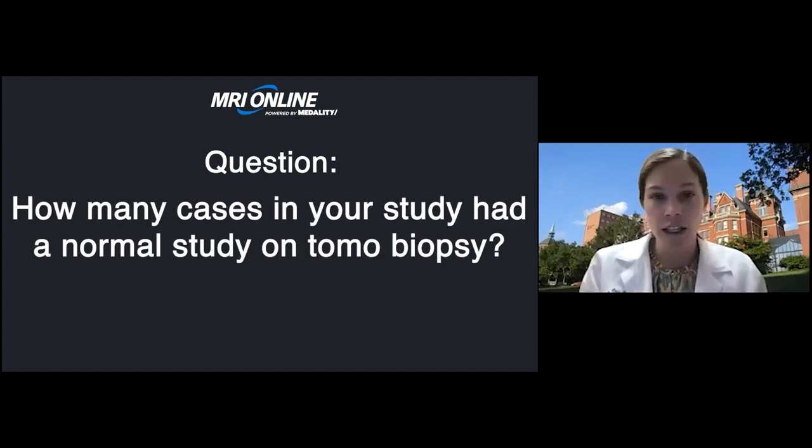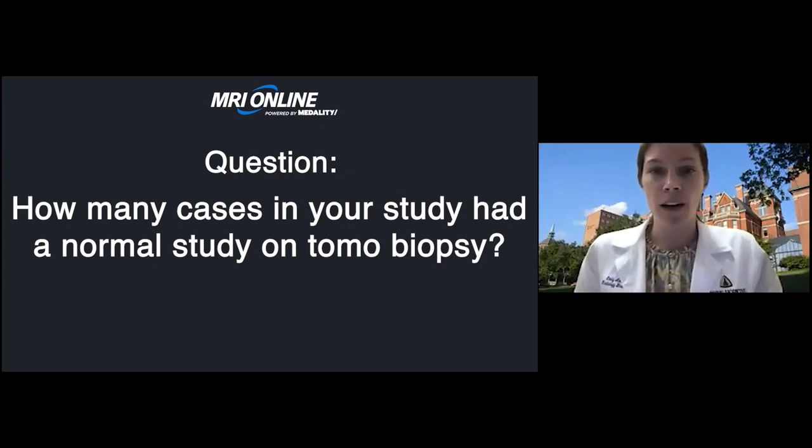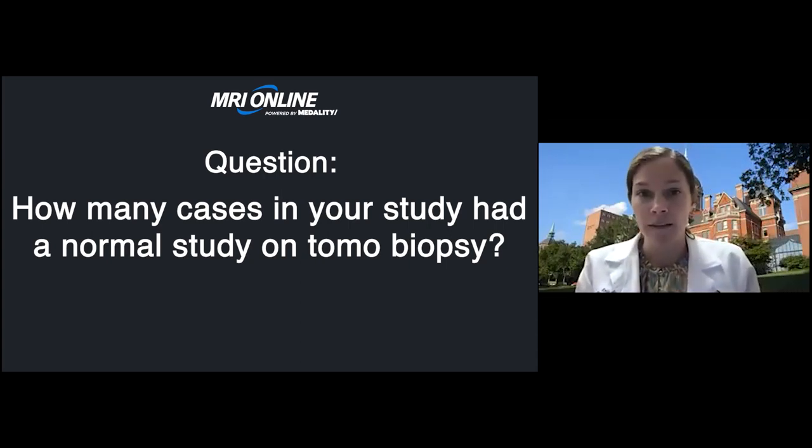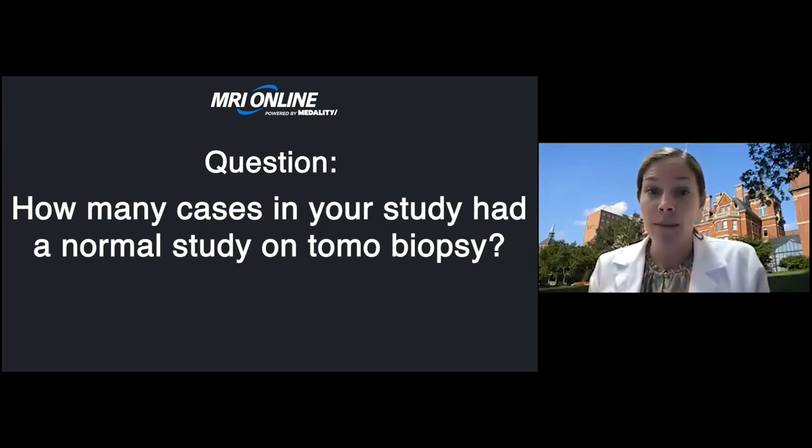The next question: how many cases in your study had a normal study on tomo biopsy? Referring to the architectural distortion paper and the developing asymmetry paper — all patients had a negative ultrasound exam and a suspicious finding on their 3D mammogram. In both studies, about 20% turned out to be cancer, so 80% were not cancers. But 20% is high enough to justify doing a biopsy. BIRADS-4 is anything over 2% risk of breast cancer, so a positive predictive value of 20% easily justifies biopsying those findings.